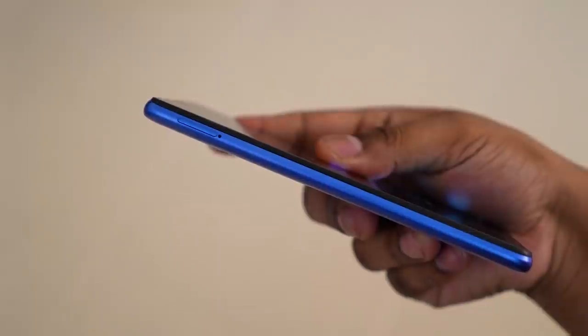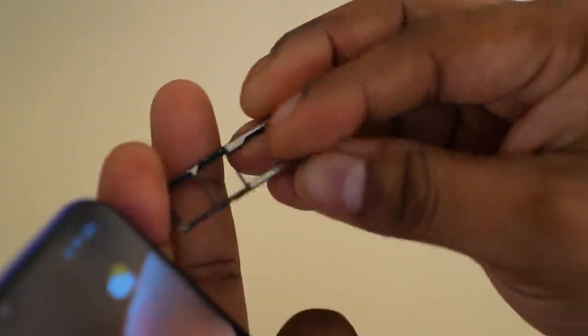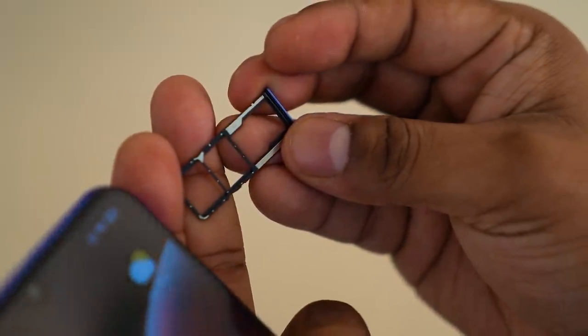To the left we still have a dedicated microSD option, so this is a triple card slot — two SIMs and a microSD. This is especially good considering the base internal storage has gone up 4x to 128GB now. This 4GB RAM 128GB variant is the base. To the bottom, the Redmi Note 9 4G has the Type-C port, primary microphone, and speaker.